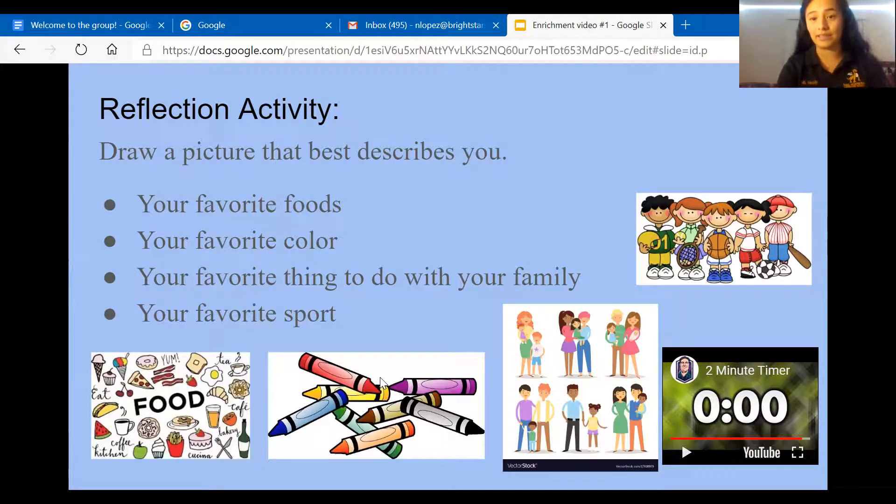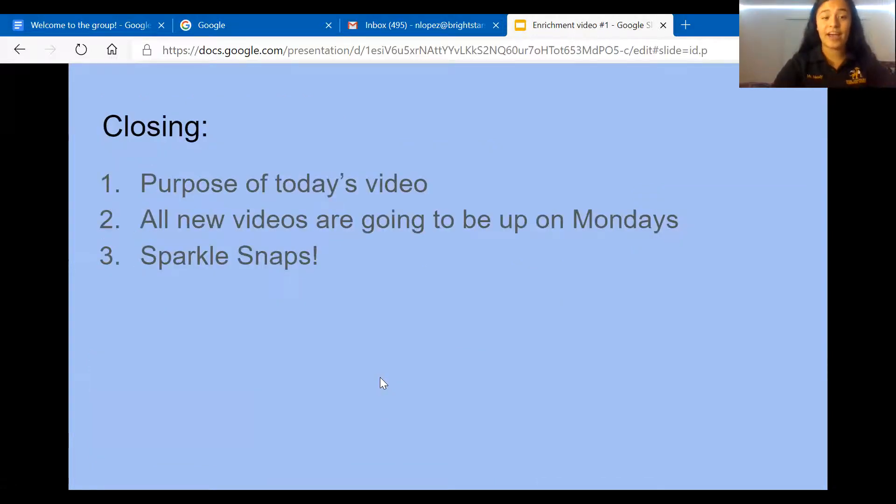That is our reflection activity — we're going to do this all the time, and I'll always tell you what supplies you'll need at the beginning of each video. Now we're going to do our closing, which covers any leftover announcements. The purpose of today's video was to get to know you, what you like, and what best describes you. And I want you guys to know that your name is unique to you — your name makes you who you are, and that's amazing, because you are amazing!